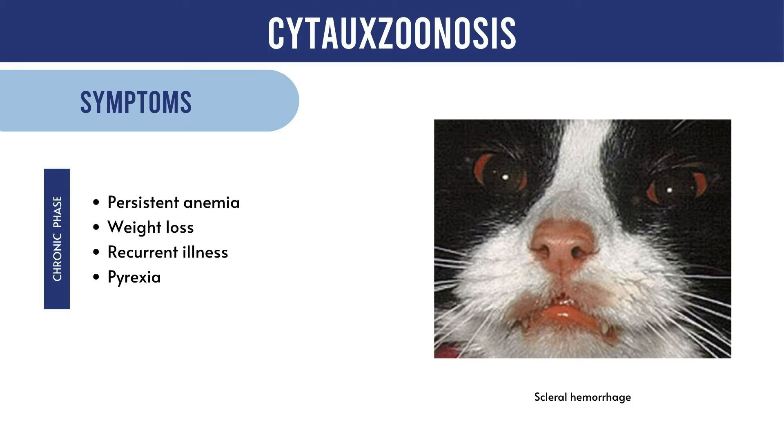As parasites multiply in the blood and disseminate through the body, untreated cases progress rapidly with death possible within 2-3 days post fever spike. In advanced stages, hypothermia, seizures, or coma may manifest.